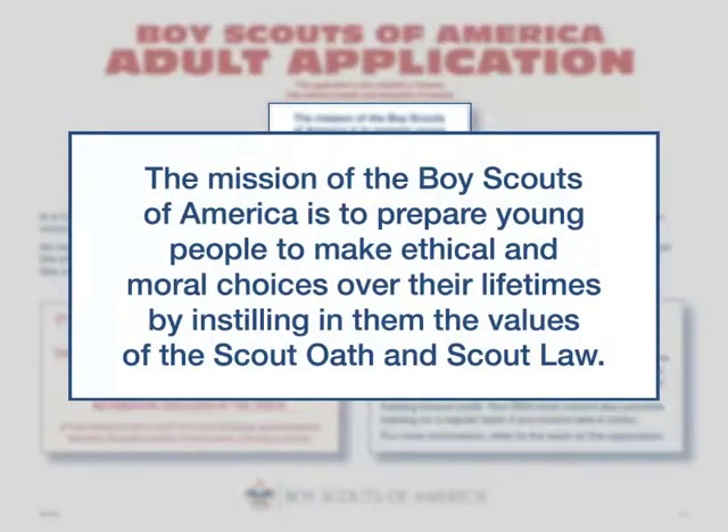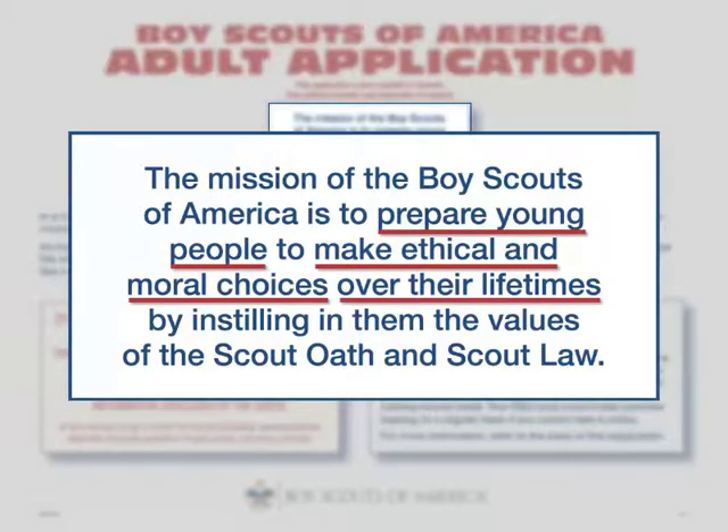The mission of the Boy Scouts of America informs the adult volunteer applicant of the BSA's main objective. Key words you'll notice include: prepare young people, make ethical and moral choices over their lifetimes, instilling values, and the Scout Oath and Scout Law.